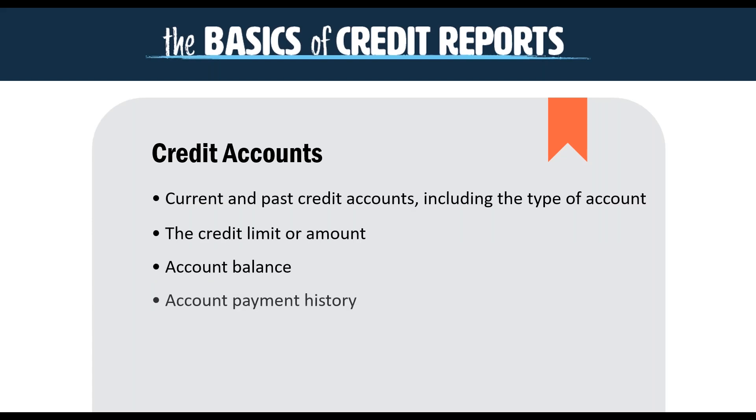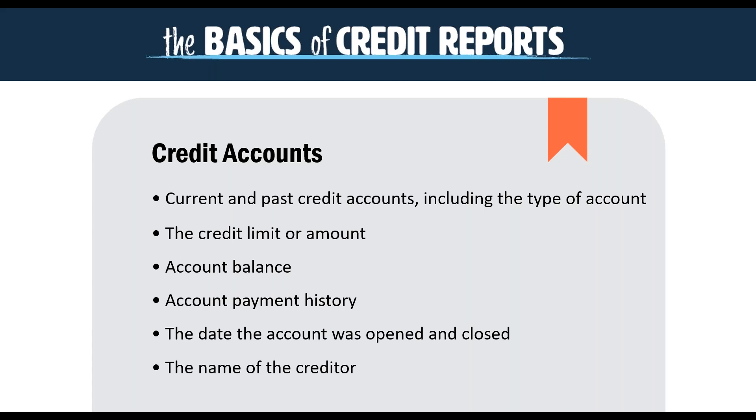Your credit report will also list your credit accounts — current and past accounts — along with the type of account, the credit limit or amounts active on those accounts, the account balance, your payment history, the date those accounts were opened and closed, and the names of the creditors.